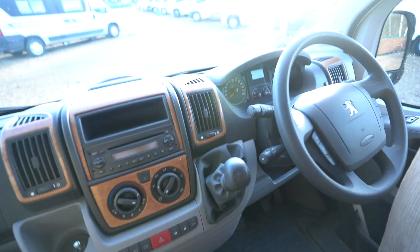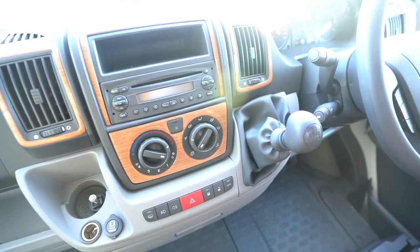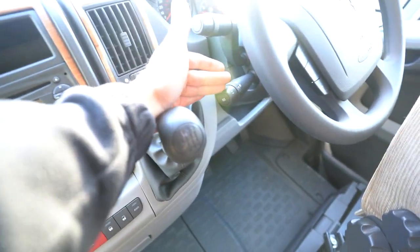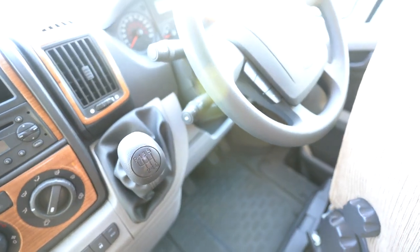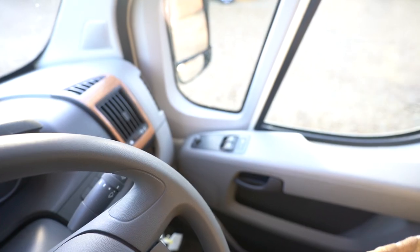As we move forward, you've got the digital radio and CD player here. Full air conditioning. And you've also got cruise control on the stick down there, and a multi-function steering wheel with volume control and all of the media functions. Electric mirrors and electric windows. And you've got a reverse monitor up here too.